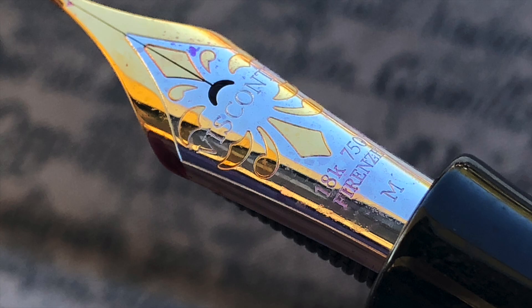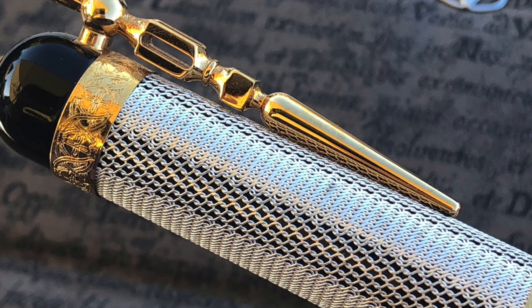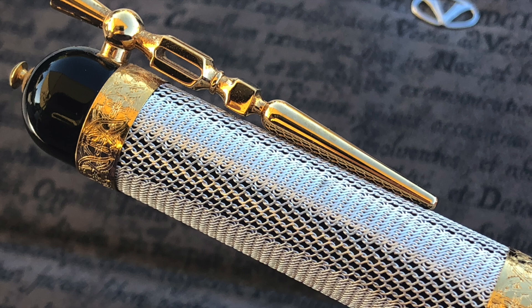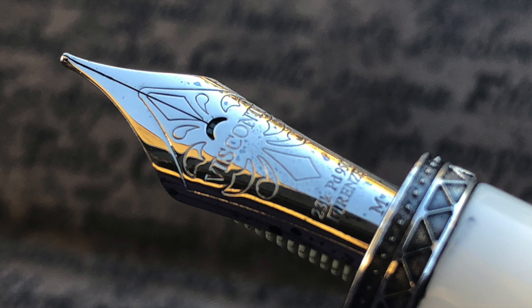Here's another Visconti medium nib in more of a sunset setting — you can see the two-tone really does pop on that nib. I also took along my Visconti Camelot, which is a pen I really enjoy writing with — it's a beautiful pen. I had the Jacques de Molay as well; you can see the Jacques de Molay medium nib here, and that is quite a wet writer.